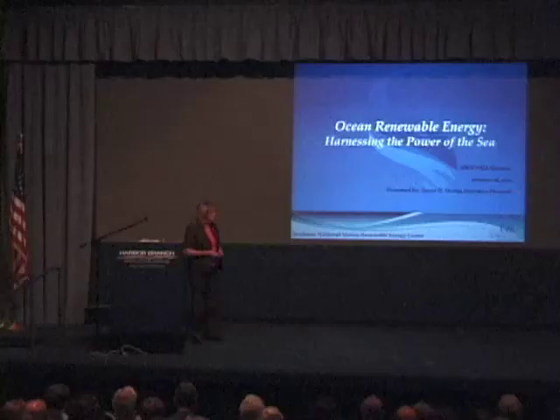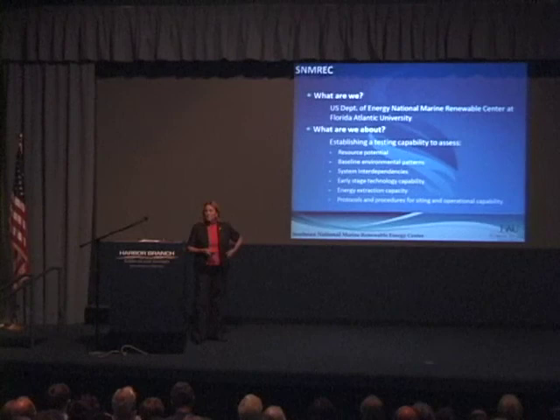It's important to know that ocean renewable energy is being pursued around the globe — in the UK, Norway, Denmark, the Netherlands, South Africa, Brazil, many Western European countries, as well as Korea, Thailand, Taiwan, and Japan. There is a large global community addressing marine renewable energy as a potential for taking us off the reliance on fossil fuel.